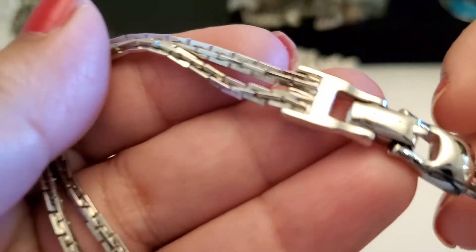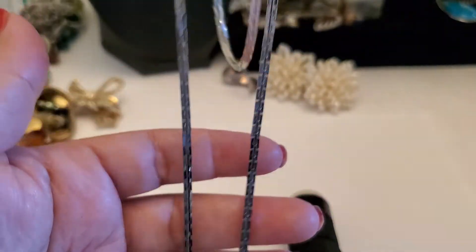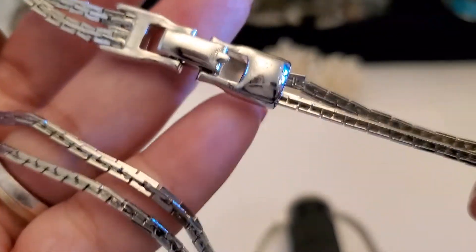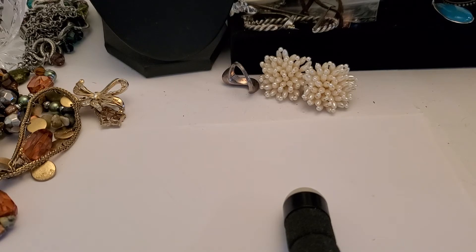Look at this silver tone necklace with the follower clasp. It feels kind of weird — not the best shape. See, this part is short and then long. The shortest length is like around an 8-inch drop. I want to see if it sticks to the magnet — yeah. $3 for this necklace. $3.